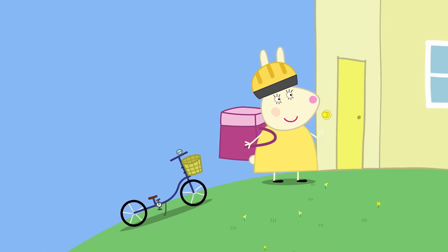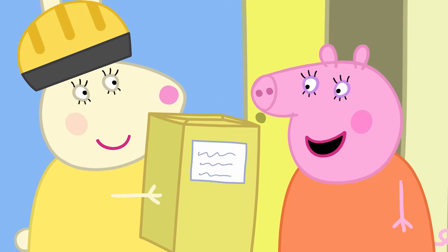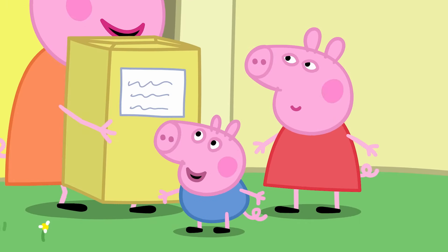Delivery for Mummy Pig! Today, Mummy Pig has received a package. Thank you, Miss Rabbit. I know exactly what that is. Peppa and George are going to love this.